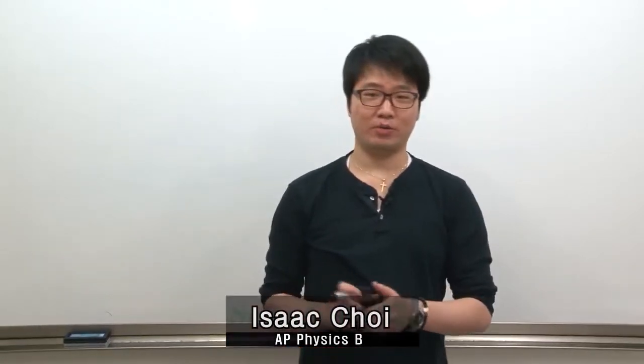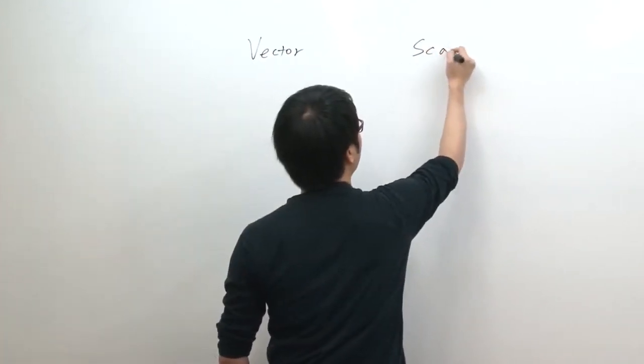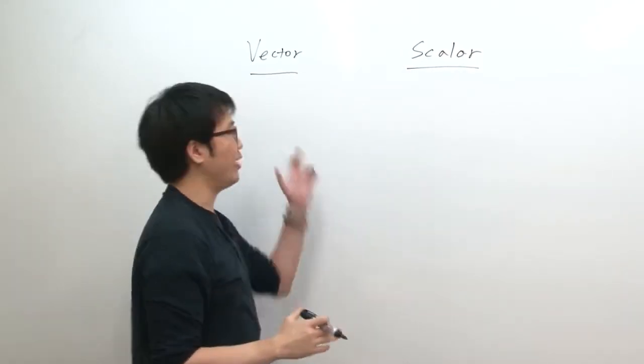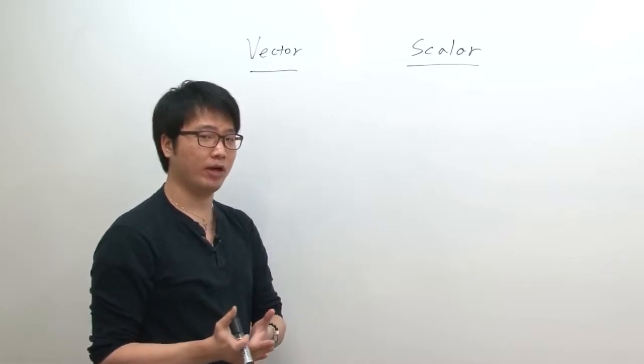Hello, my name is Isaac. I'm here to teach you AP Physics B. The lessons are going to be based on the assumption that you know a little bit of physics, but I will go through all the basics. So even if you're not really confident with physics, it's okay — I'm going to walk you through it. The first thing we're going to talk about is a vector. Everything in physics divides into two different types of quantities: vector and scalar. A vector is any quantity that has a direction, and a scalar is any quantity that doesn't have a direction.